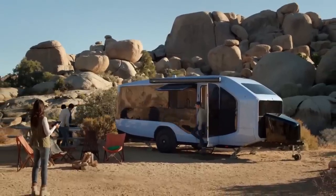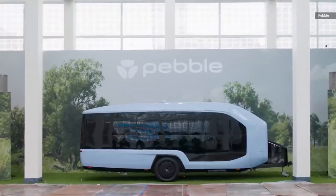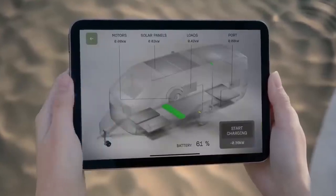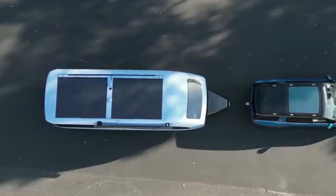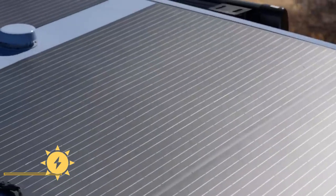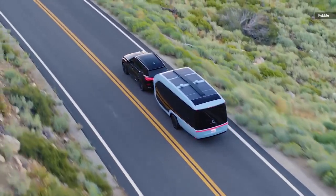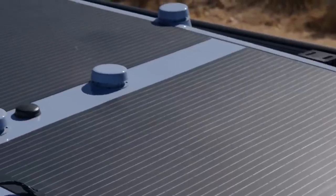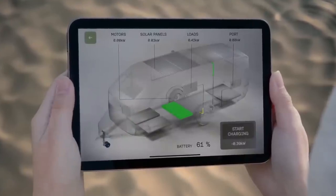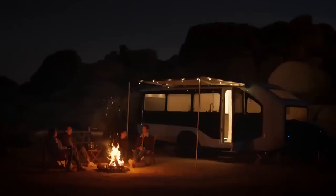Now let's talk about the heart of the Pebble Flow's off-grid capabilities. This trailer could power your adventures for an entire week without a single hookup. The secret lies in its impressive 45 kWh battery system, seamlessly integrated with solar panels across the entire roof — a 1-kilowatt solar panel array covering nearly the entire roof surface. This powerhouse combination eliminates the need for noisy generators or bulky propane tanks. The solar panels continuously recharge the battery during daylight hours, while the large capacity ensures power even on cloudy days or at night.